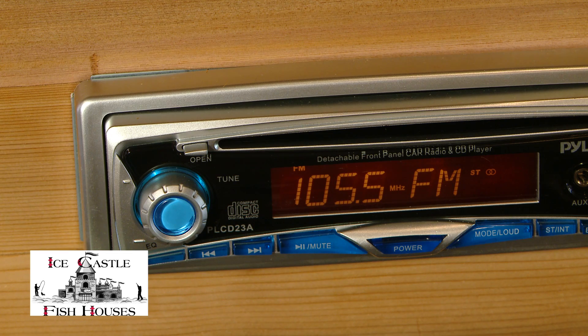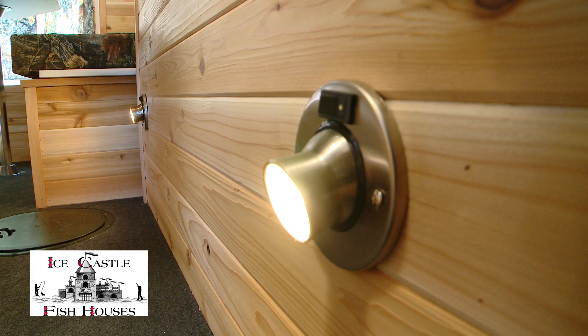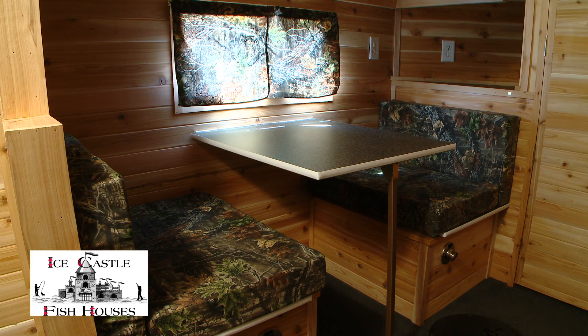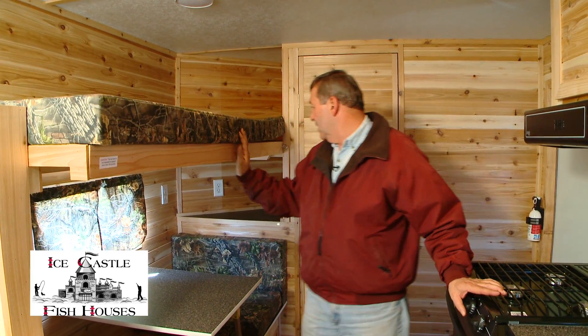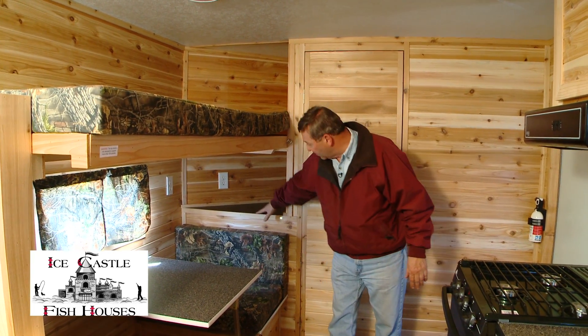There's an AM FM stereo with CD player, six holes with lights, a 30 inch dinette, a 30 by 72 fold-up bunk up front, and a nice little countertop with power to it.